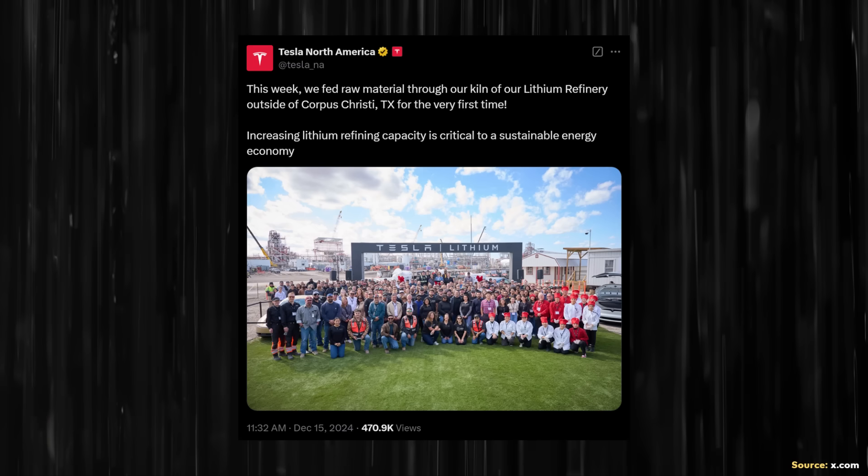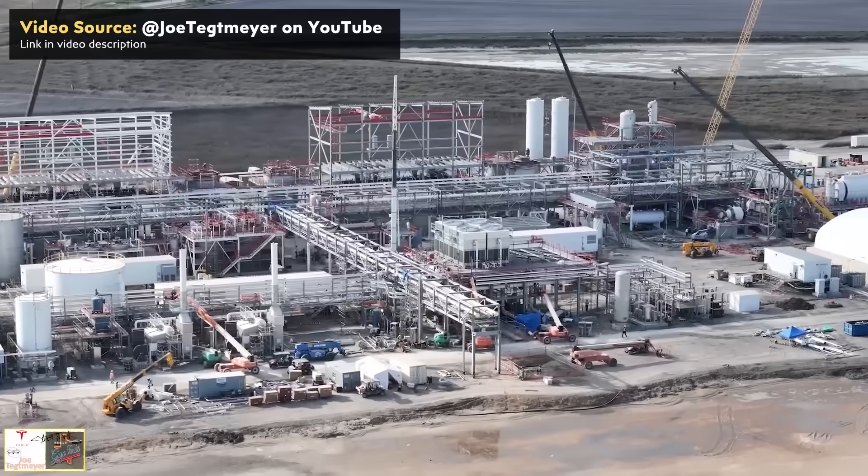This is just the beginning, because if you look at the background of the picture, you can see that construction is still happening and the facility is not completely operational yet. However, this is a great sign that we should see good production from this facility in 2025.